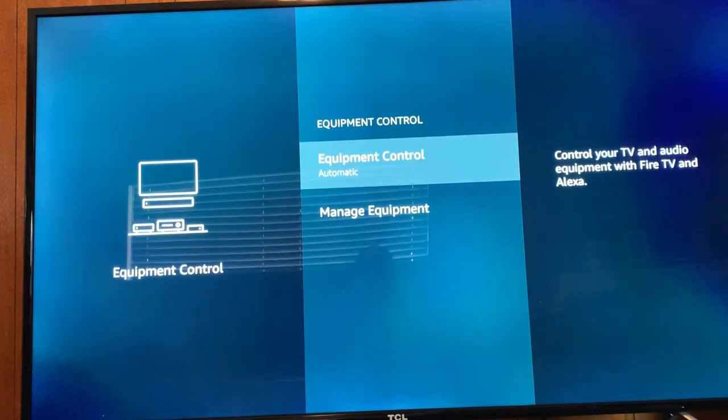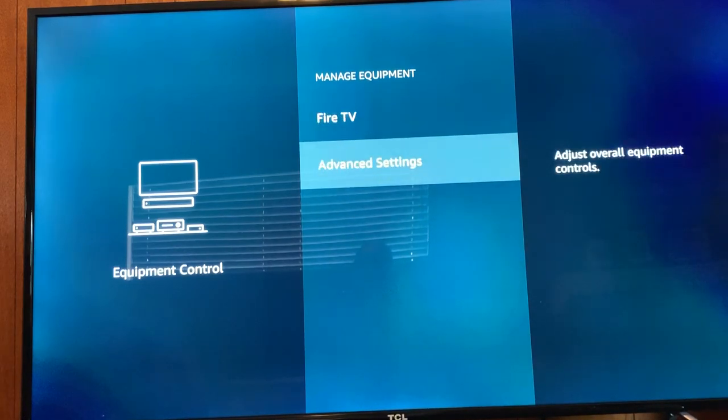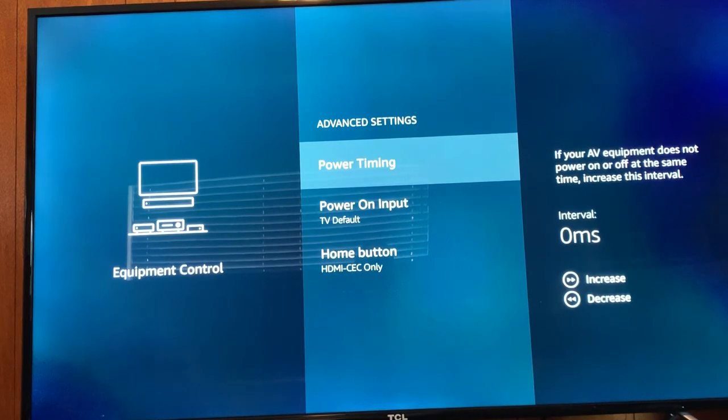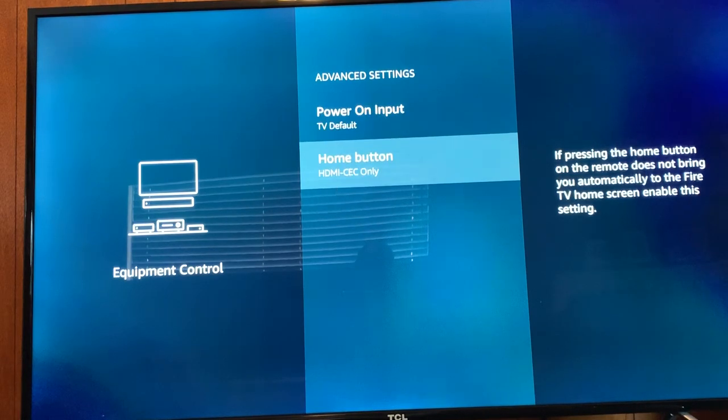Equipment control — this is where you can set up CEC and so forth on the Amazon Fire Stick. Mine is automatic and goes through the Kavo control center, so I can turn the TV on and off through it. If I used the Fire Stick last, that's the device it'll go to. You can add equipment, manage the TV, manage the Fire TV, and configure advanced settings like power timing and power on inputs. There you see the HDMI CEC setting.